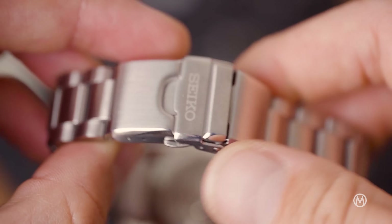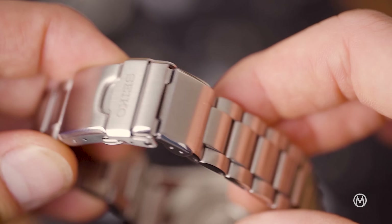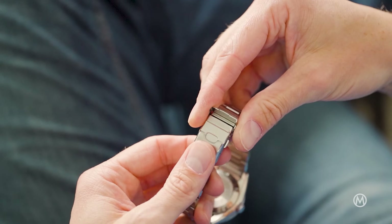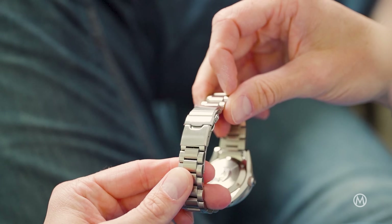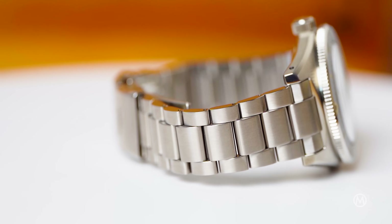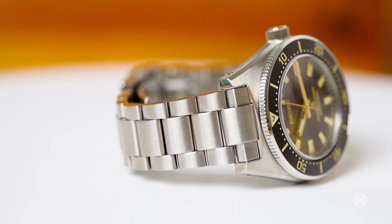Strapping the Seiko Prospex 1965 Diver SPB451, 453, or 455 to the wrist is a breeze. The redesigned stainless steel bracelet is very comfortable thanks to its shorter links, and the smaller clasp also helps greatly, which still comes with the integrated diver's extension. You'll be happy to learn it rattles a lot less than other Seiko bracelets tend to do.